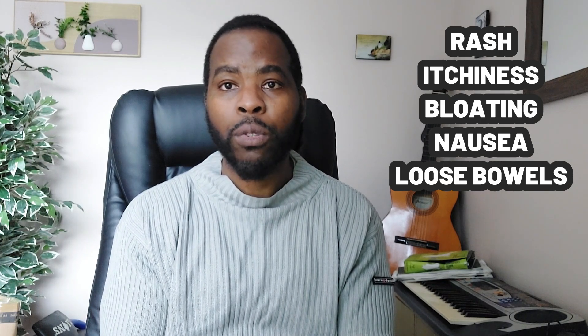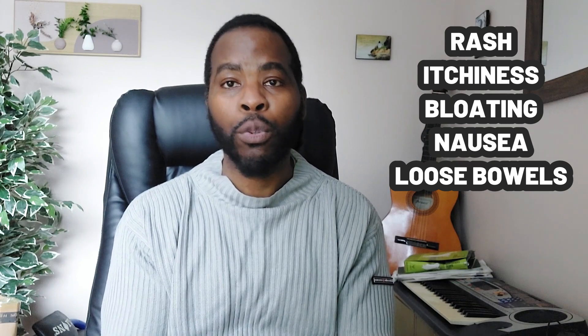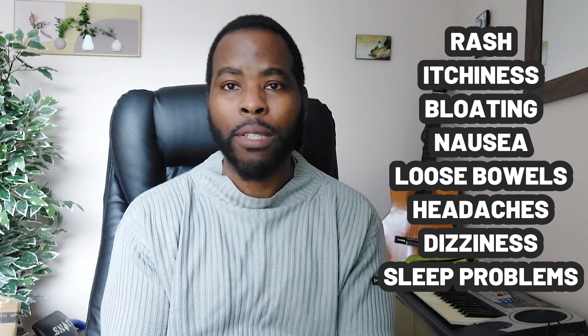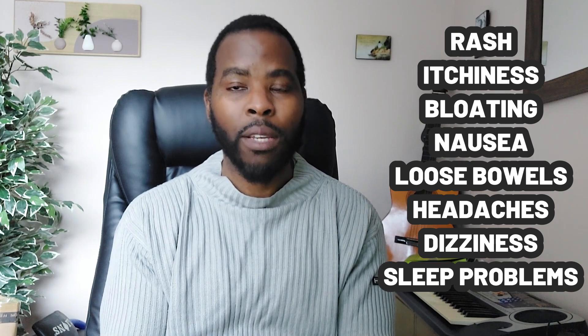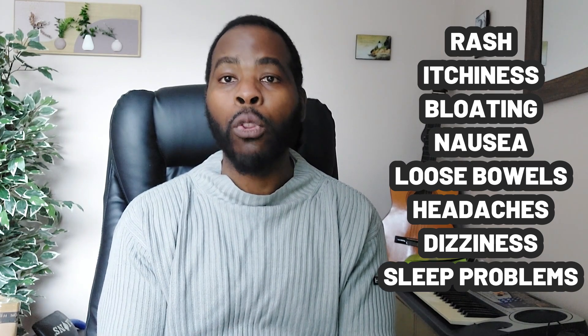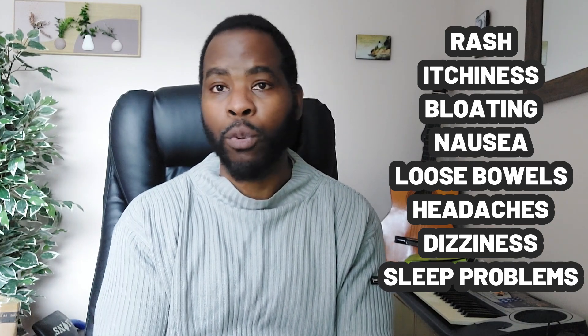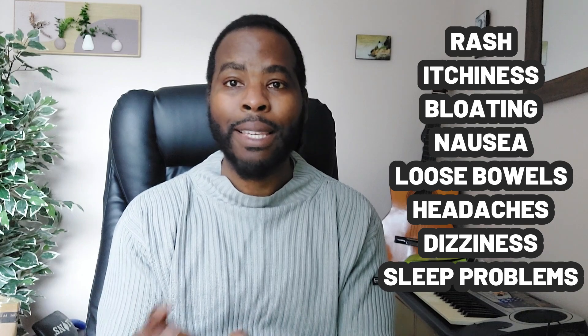Side effects are based on what people report. People have reported skin reactions like rash and feeling itchy, digestive problems like bloating, nausea, and loose bowels, which are most commonly reported with high doses of 1.2 grams a day. Other side effects include headache, dizziness, and sleep disturbances, as NMN does make you alert, so you may want to take it early in the morning. No serious side effects have been reported at either the 250 milligram or the 1.2 gram dose per day, and these side effects do tend to improve as your body adjusts to the supplement.